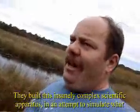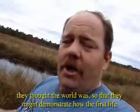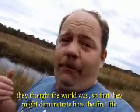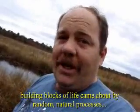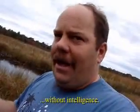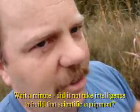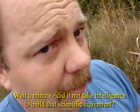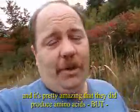They built this insanely complex scientific apparatus in an attempt to simulate the world as they thought it was, so that they might demonstrate how the first building blocks of life came about by random natural processes, without intelligence. But does it not take intelligence to build that scientific equipment? It was a fascinating experiment to be sure, don't take me wrong.